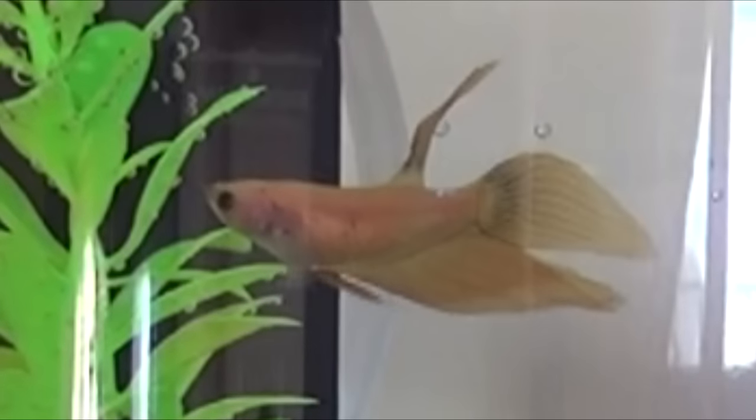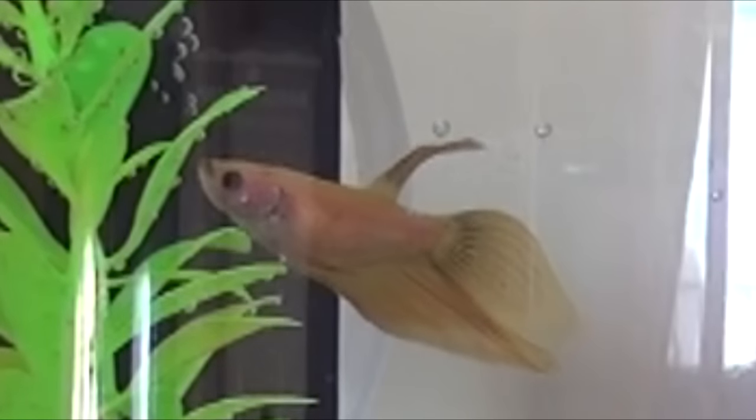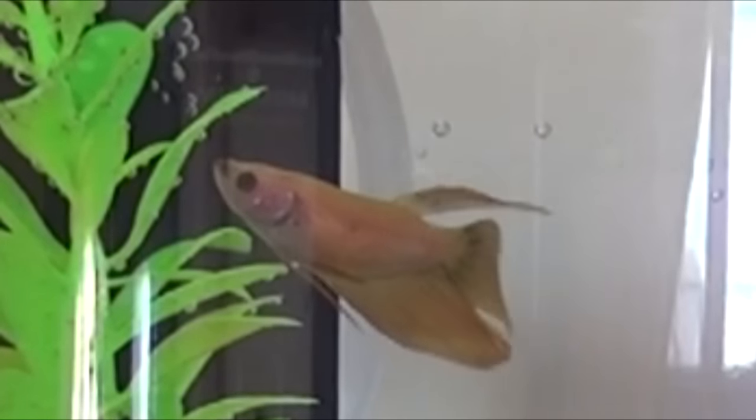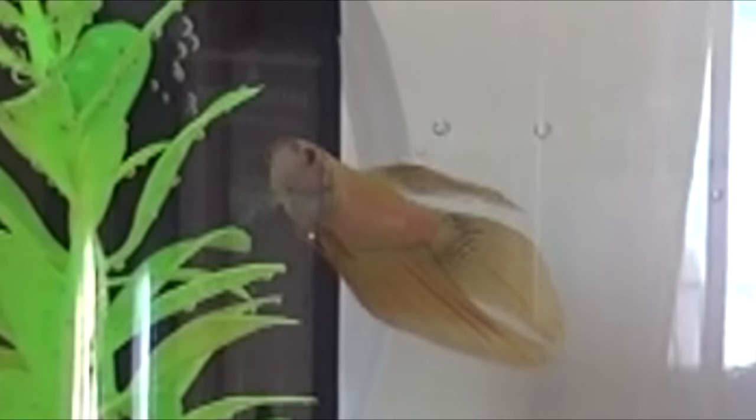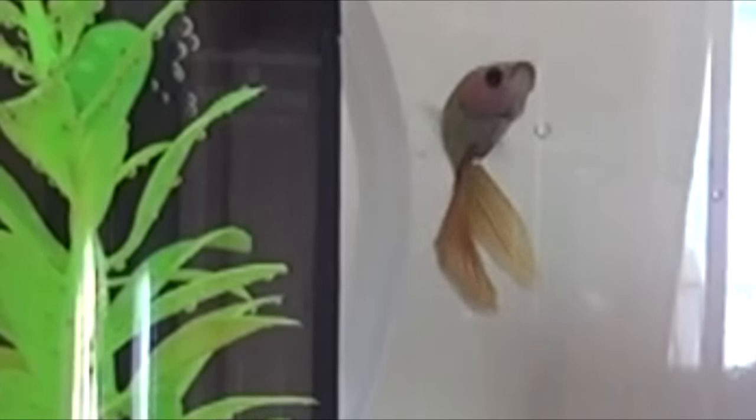Hi everyone. At the time you are watching this video, Journey has recently celebrated her one-year adoptiversary. She was adopted on August 22nd, 2015, so she has been with us for exactly one year and three days at the time of this video's uploading.